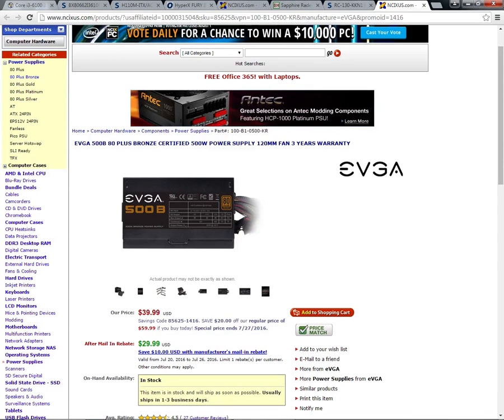For the power supply, I went with the EVGA 500W 80 PLUS Bronze Certified ATX power supply. The reason I went with EVGA over Corsair is because EVGA's 500W is cheaper than Corsair's 500W, and according to online reviews, Corsair's aren't as reliable as EVGA's.